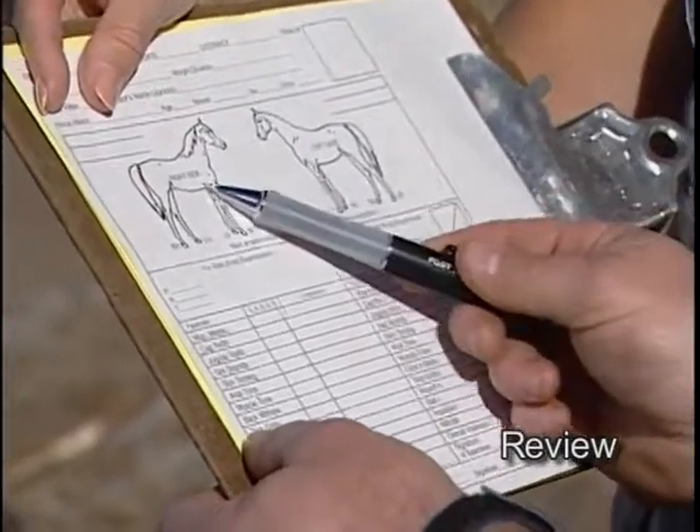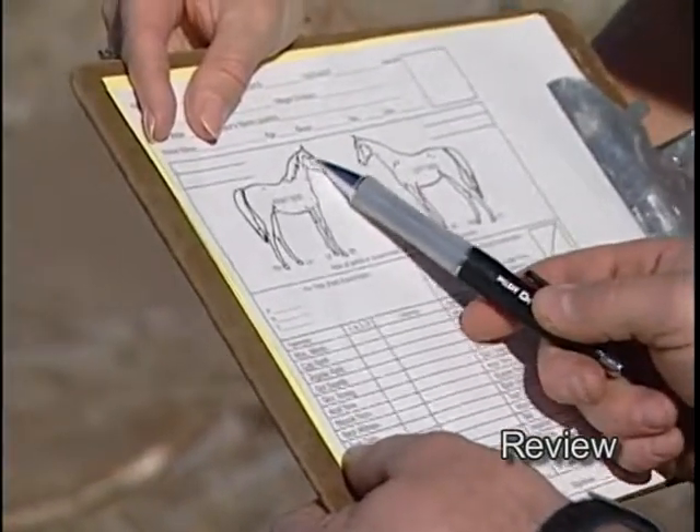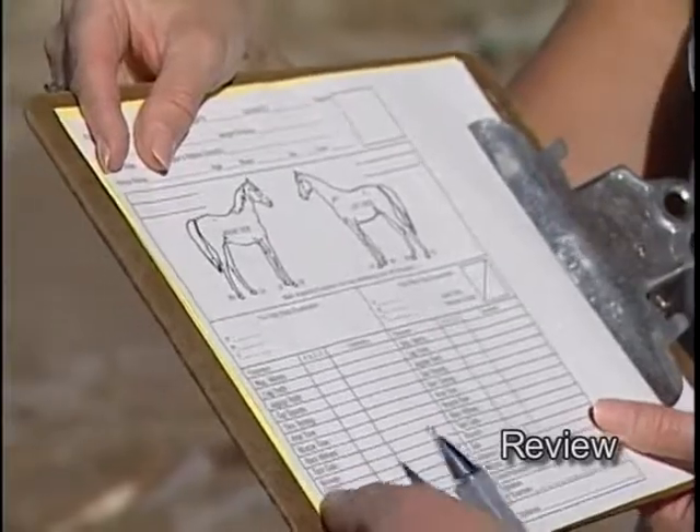On tack galls, usually you're looking in the girth area. Sometimes horses will have problems where the bit rides in the mouth, so you'd put that under the tack gall region.